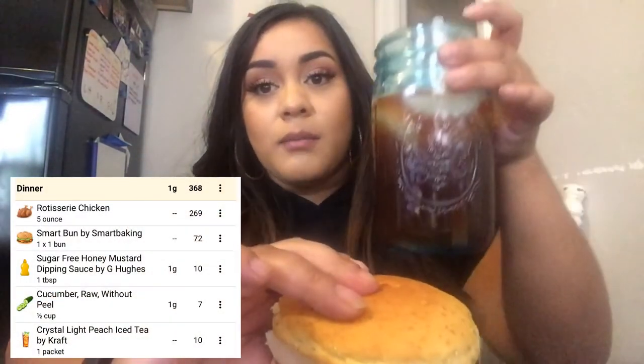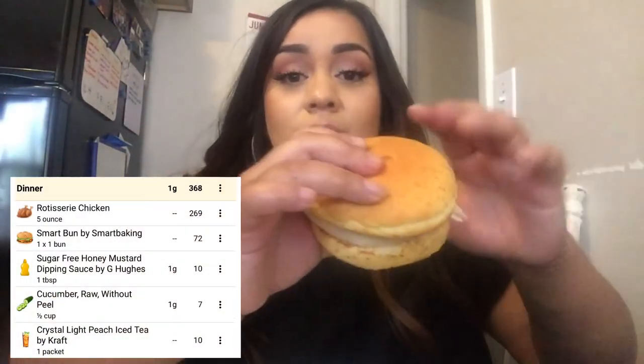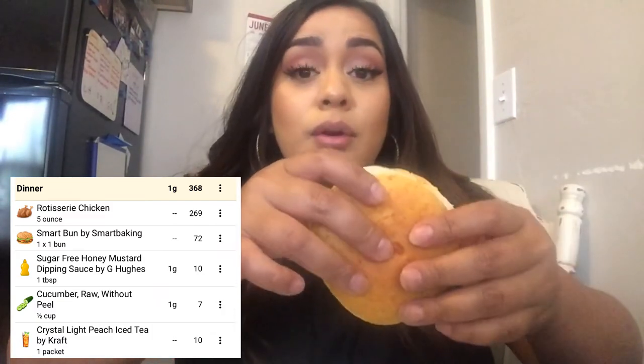I also made a blondie bar — I'll show you how that turns out. I found my side: some cut-up cucumbers with paprika — I was trying to find my Tajin but couldn't. Here's my sandwich with the rotisserie chicken, and my peach tea. I keep it pretty plain, I know I should probably add more toppings but I don't mind. That's my dinner, and I'll show you the blondie bars when they're out of the oven.